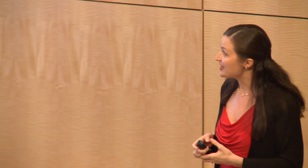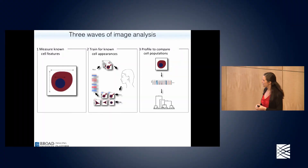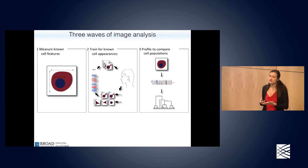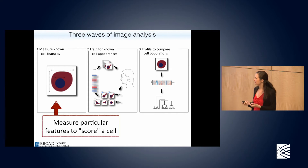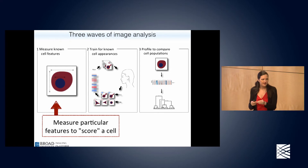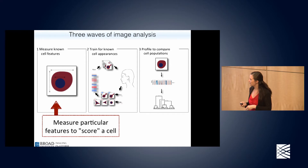Computers can also do things that we are physically completely incapable of doing, and that's what I think is really exciting — when the computer goes beyond our capabilities and really teaches us something new. Today we're going to go through three different waves of image analysis that have transformed the field in the past 15 years or so. We'll start with the simple case where we're using computers to replace what a human would normally be able to do — asking the computer to measure a specific feature of the cells.